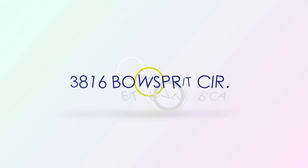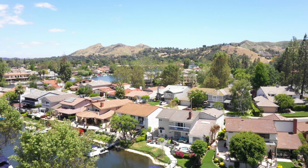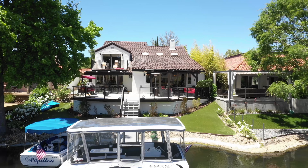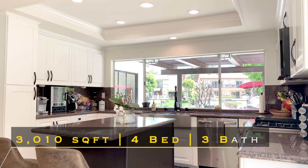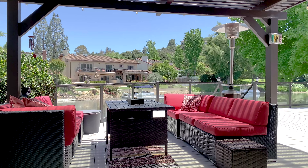Bow Spritz Circle. Wow, Westlake living at its finest. This spectacular remodeled waterfront property is perfectly designed for entertaining. The expansive deck has captivating lake and mountain views and is steps away from your own private boat dock.